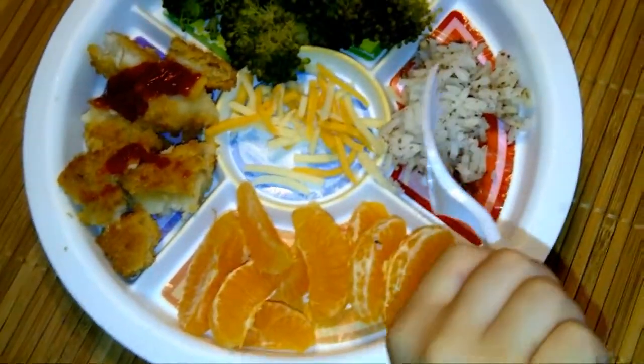And chicken, pizza, orange, cheese, rice.